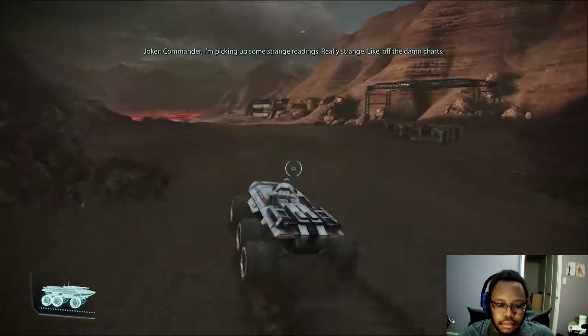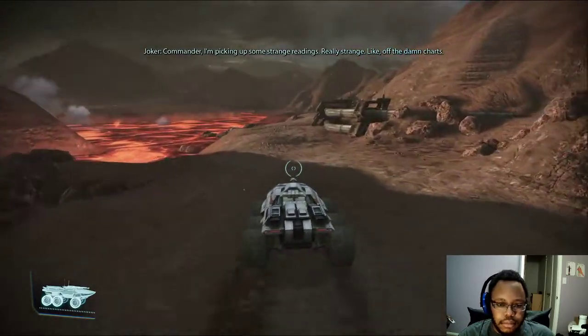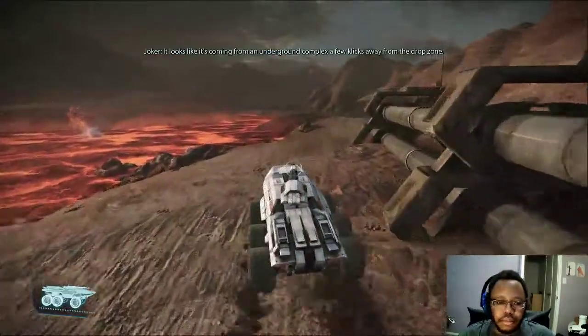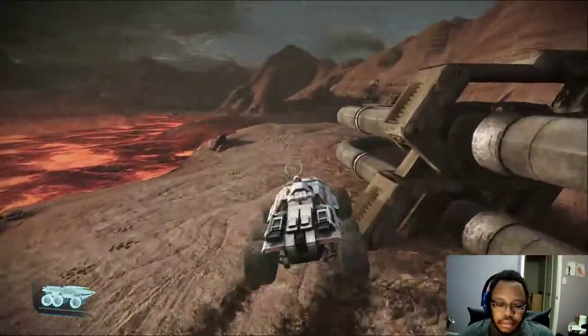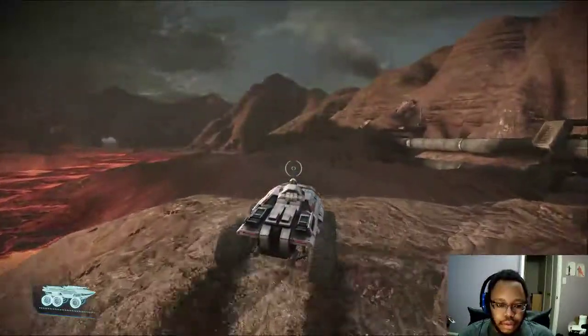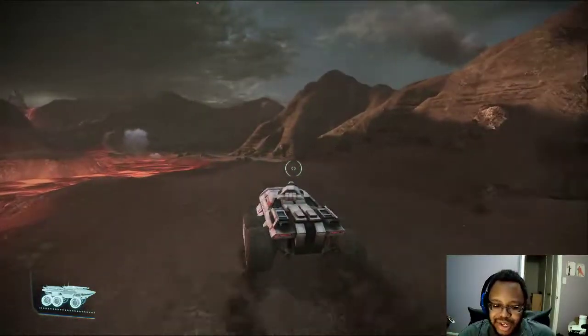Commander, I'm picking up some strange readings. Really strange, like off the damn charts. It looks like it's coming from an underground complex a few clicks away from the drop zone. I'm gonna check it out. Hopefully not falling in the lava.